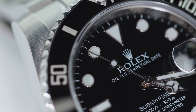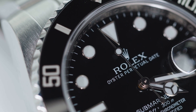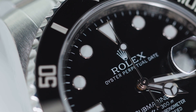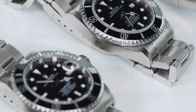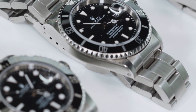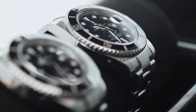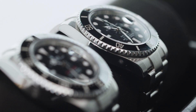One of the only unchanged elements was the movement — Rolex continued supplying the Submariner with the caliber 3135. It was an instant classic but not without flaws; one of the most notable gripes was the bulkier super case. Nevertheless, it is an easier watch to wear than the Sea Dweller because of its more modest size.